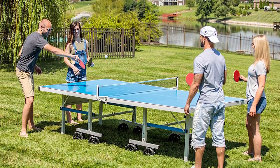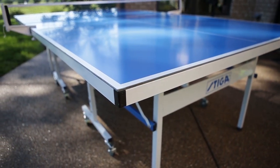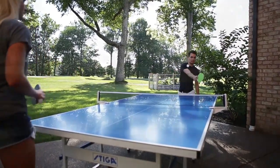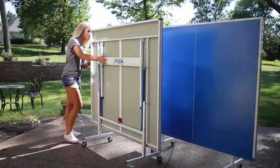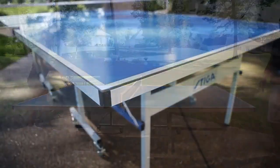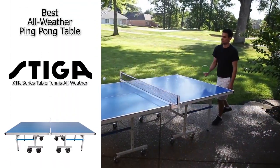Last up, we have the best all-weather ping pong table, and that's going to be the Stiga XTR Series Table Tennis All-Weather. For those of you that want to keep your ping pong table outside, in the garage, or a combination of both, this is a great option. It's made with an aluminum mixed top and is designed to be larger than an average ping pong table. It is made specifically for outdoor play but can also be used indoors. It can even be set for one-person playback, and it folds completely in half and rolls around on its eight double wheels, so it's convenient to move in and out of the house. It's nice and durable, built to withstand all kinds of weather conditions. If you like to soak up some sun while playing ping pong, definitely check out the Stiga XTR Series Table Tennis All-Weather.